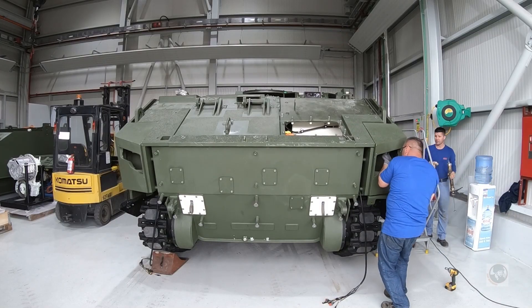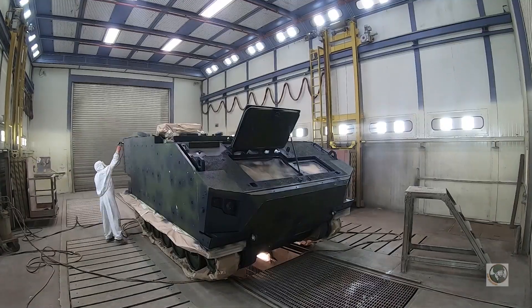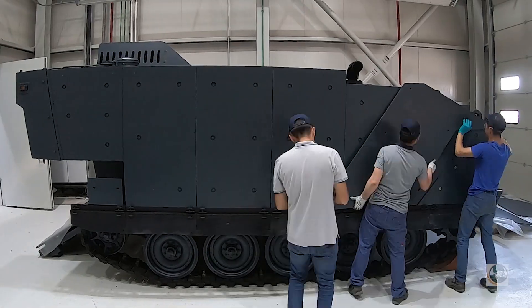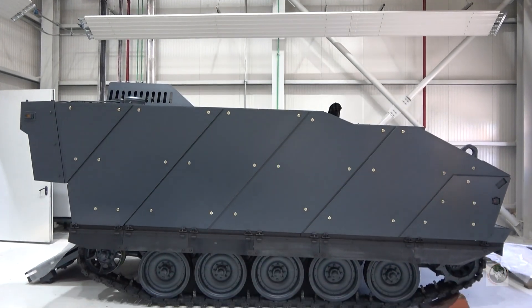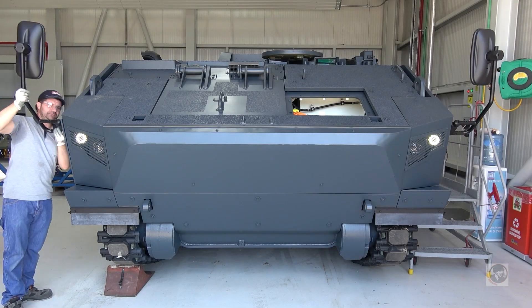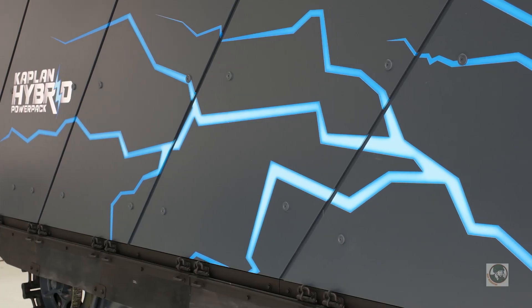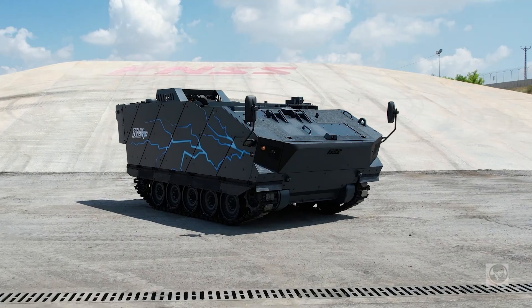We definitely envisage continuing our internal R&D investment so we can take this technology beyond 20 tons. The next step for us is to target the 30 to 40 tonne class in the future. At the moment we envisage this vehicle going into trials later this year, and we will learn a lot as we trial this vehicle and understand the technology.